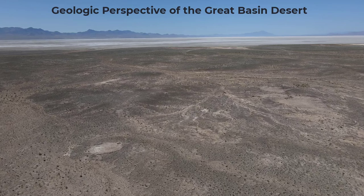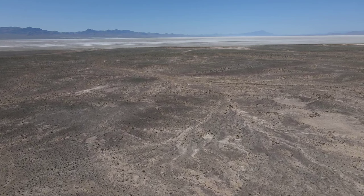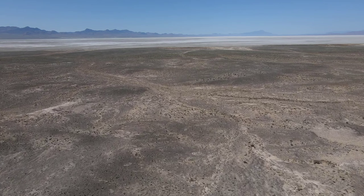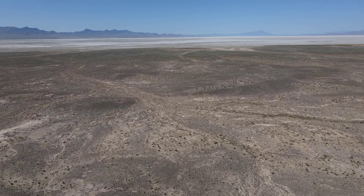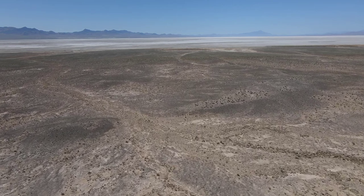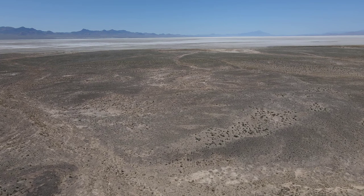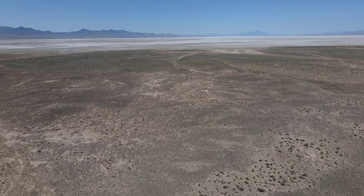Welcome to the Great Basin Desert. We are about 30 to 45 miles outside of Delta, Utah, and we're headed to a trilobite dig site, which is another 25 miles or so in the other direction on a dirt road. We're on the turnoff to go down there. It's called You Dig Fossils, and it's one of the few premier Cambrian-aged fossil quarries, and I highly recommend visiting.